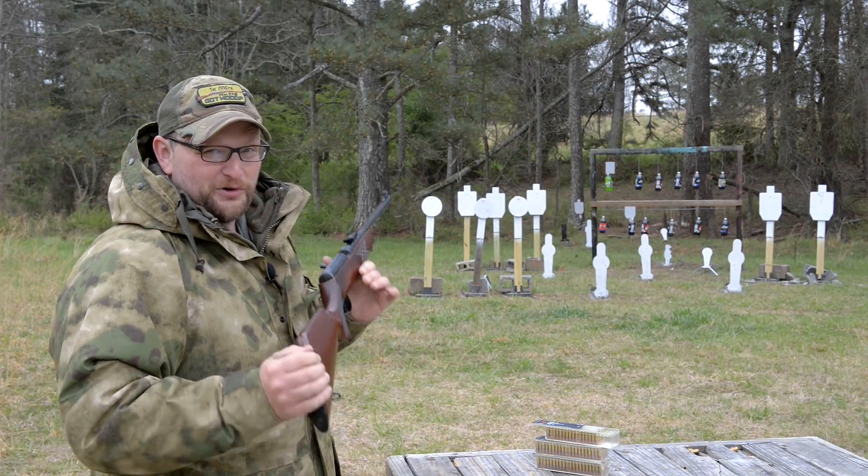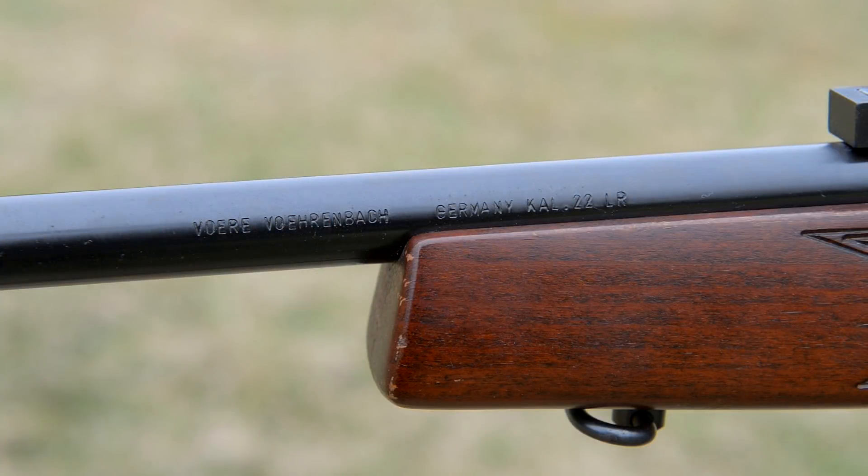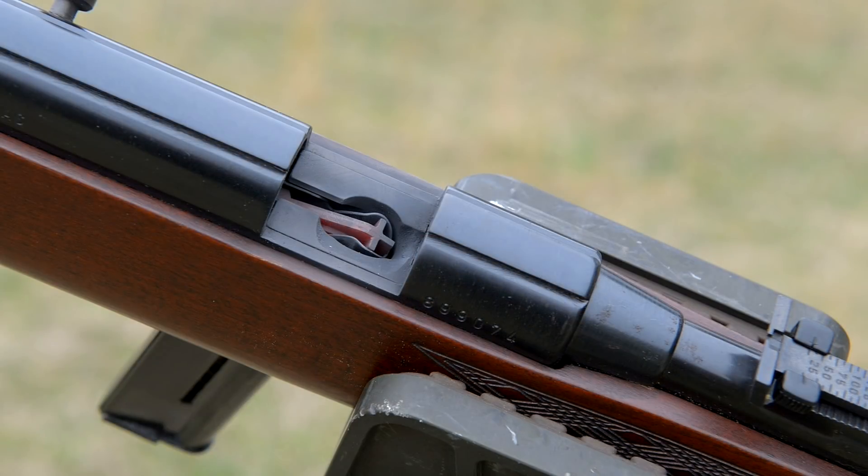Alright guys, today we're going to be talking about a really cool .22. This is not one you see every day. This is a Vauer Model 2005. It is an open bolt semi-auto from the 80s. Let's check it out.